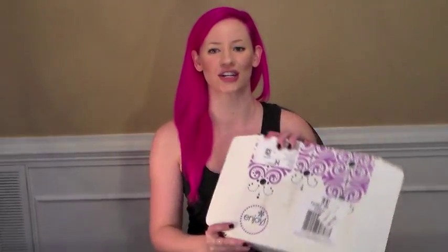Hi guys, it's Kiki. I am here with kind of a sad unboxing from Erin Condren. The first reason it's sad is because I've already unboxed it.